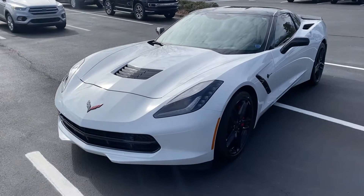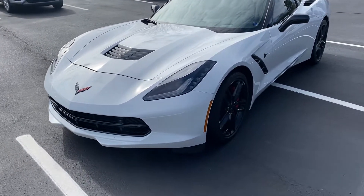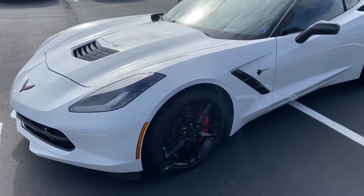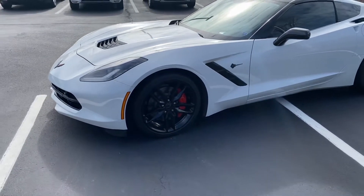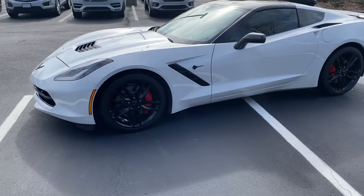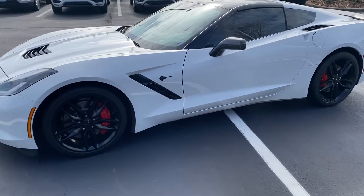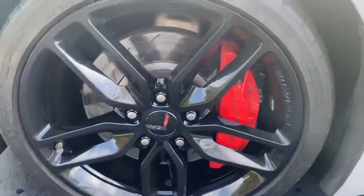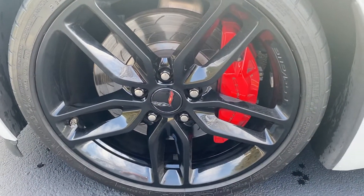So this is gonna be the 2016 Chevy Corvette 2LT. As you can see it is white with black rims on there. Very, very, very clean. Get a close-up on that.